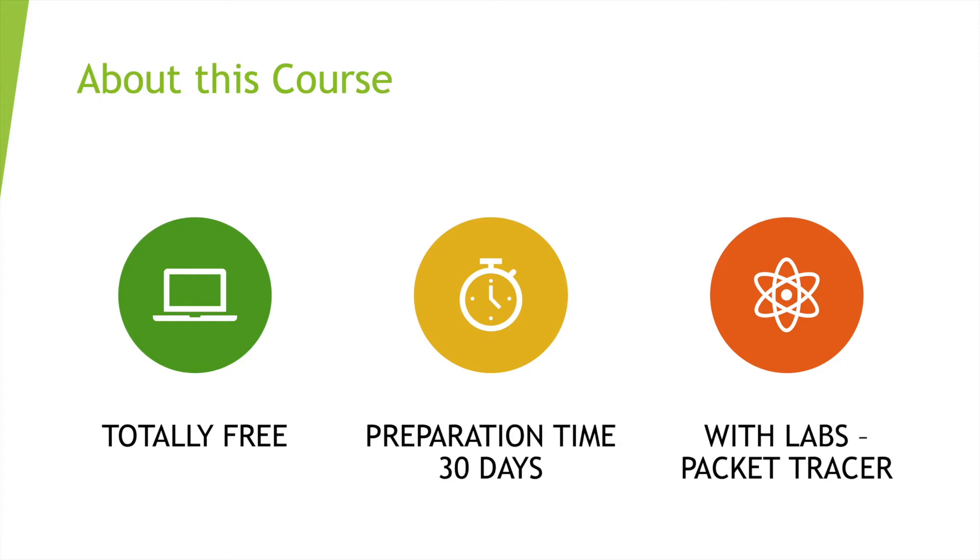In 30 days you should be able to sit for the exam. We're not just going to cover theoretical content — I want you to have hands-on experience as well. There's a simulator software where we'll build labs, configure things the same way you would in the real world using Packet Tracer. So once you pass this CCNA and go into a professional environment, you'll already know how it works.